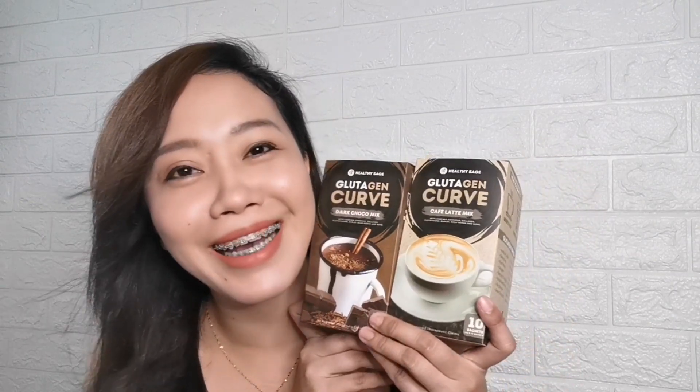I have tried two flavors of the Glutagen Curve so far — yung dark choco mix and yung cafe latte — and I'm enjoying my coffee time so far, considering na hindi ako mahilig sa kape. Kung matagal na kayo nanonood ng daily vlogs ko, siguro mapapansin nyo na hindi talaga ako mahilig sa kape. I've been drinking the Glutagen Curve coffee mix for about a week already and super duper gusto ko siya! Even though hindi ako mahilig sa kape, I only take one coffee a day.